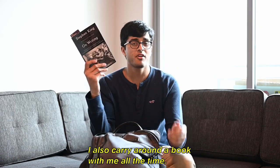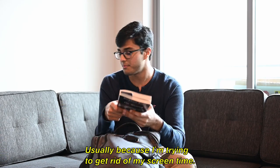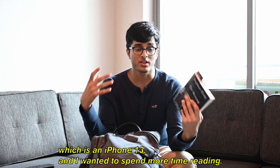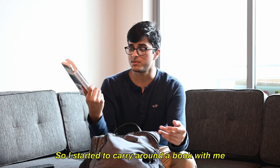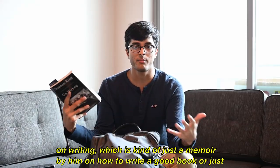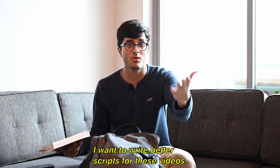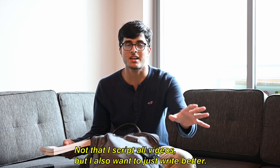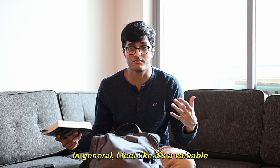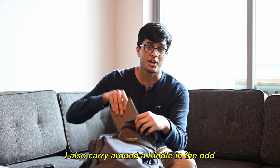I also carry a book with me all the time because I'm trying to get rid of my screen time — I spend a lot of time on this phone, which is an iPhone 13 — and I want to spend more time reading. Right now I'm reading Stephen King's 'On Writing,' which is a memoir by him on how to write well in general. That's important to me because I want to write better scripts for these videos, and also just write better in general since it's a valuable life skill.